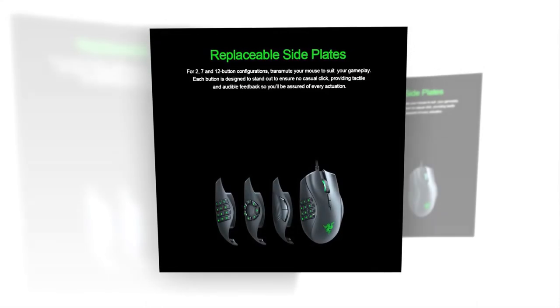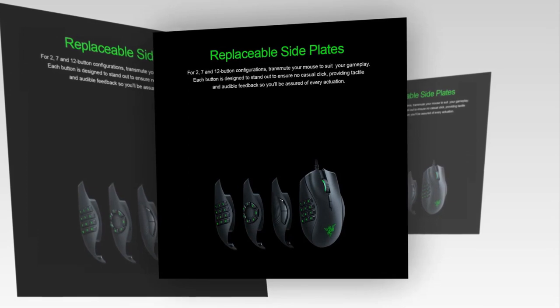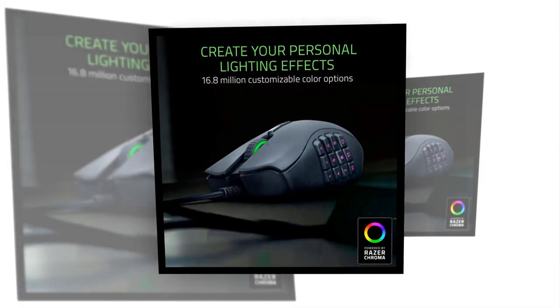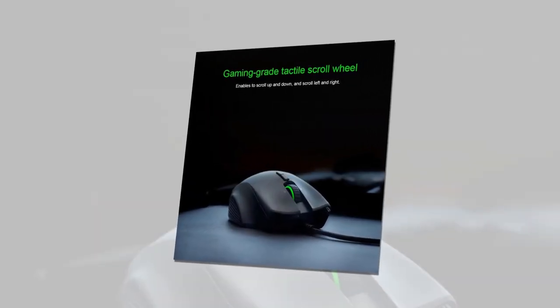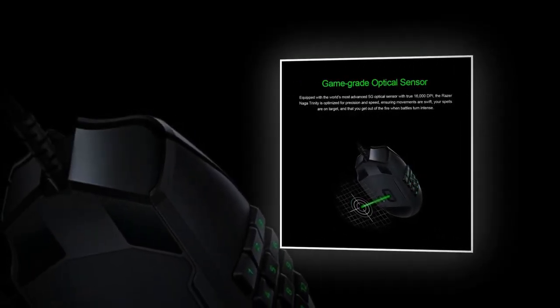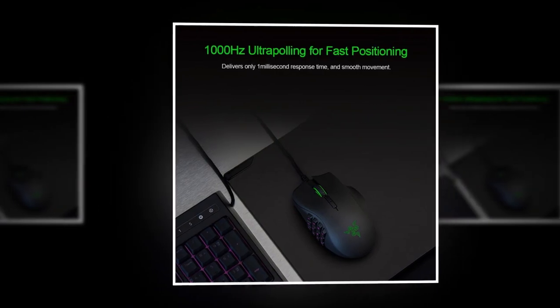You will be able to enjoy 2, 7, and 12 button configurations and customize your mouse to suit your gameplay because it is provided with replaceable side plates. Every button is designed to stand out to prevent casual clicks, providing tactile and audible feedback for every actuation. It is equipped with the world's most advanced 5G optical sensor with true 16,000 DPI.